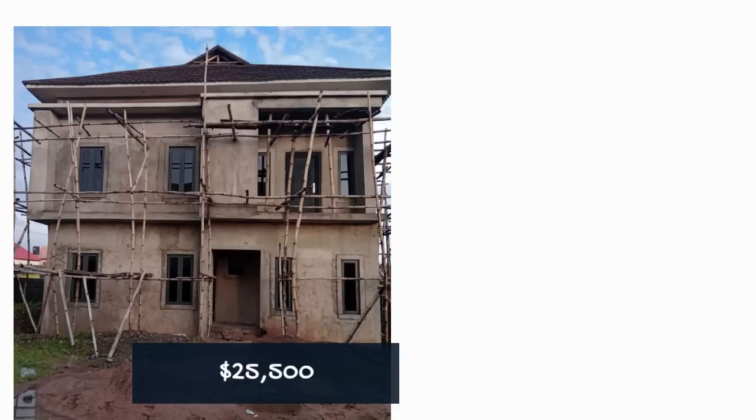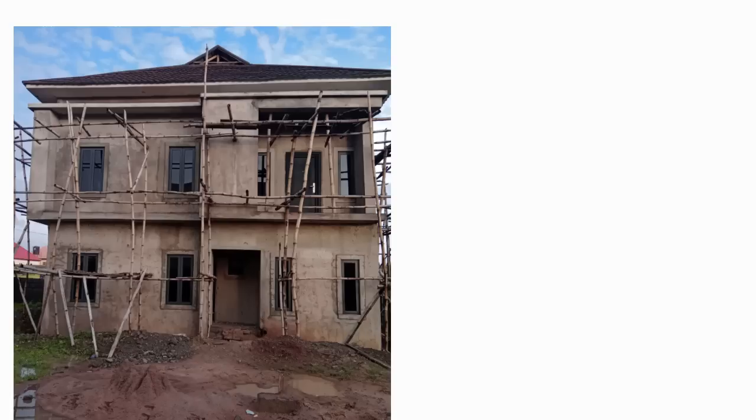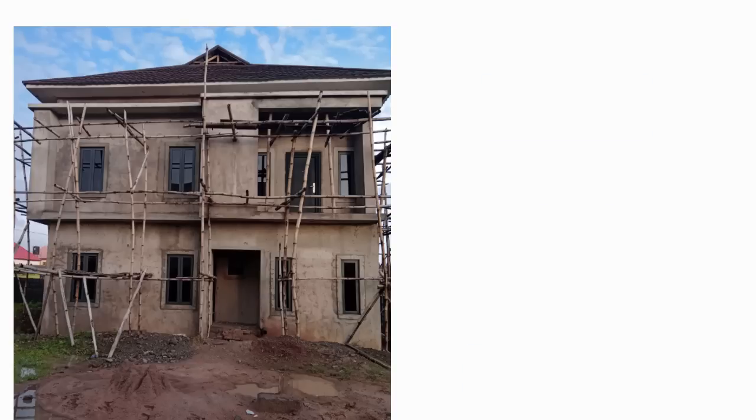That 19 million naira is approximately 25,500 US dollars. The cost per square meter, based on the 210 square meters of floor space, works out to about 90,500 naira per square meter, or approximately 121 US dollars per square meter. Earlier I asked you to guess — 19 million was correct.